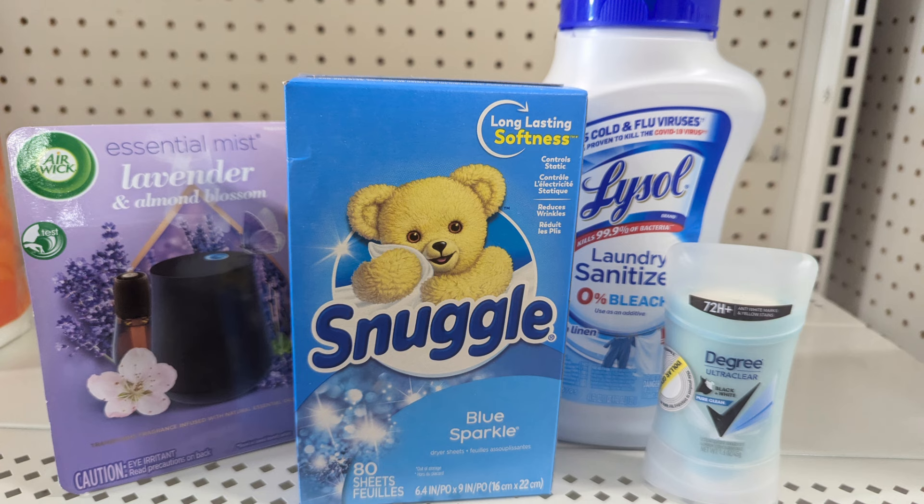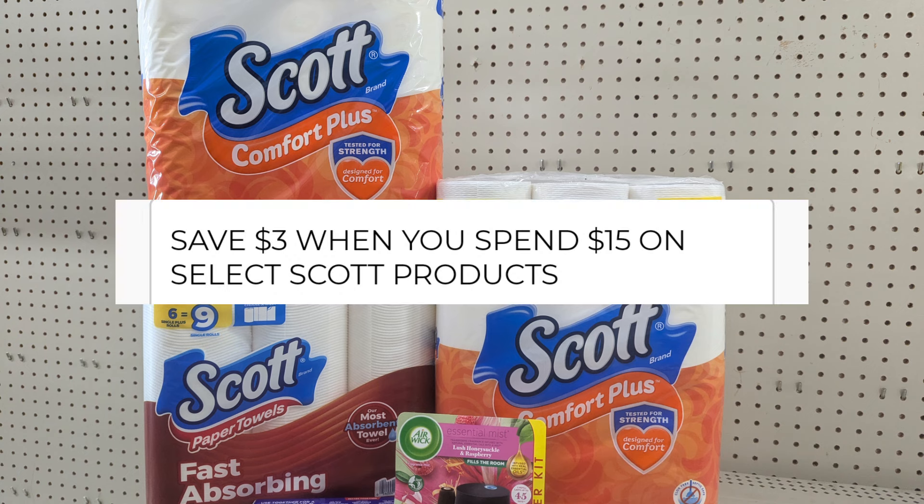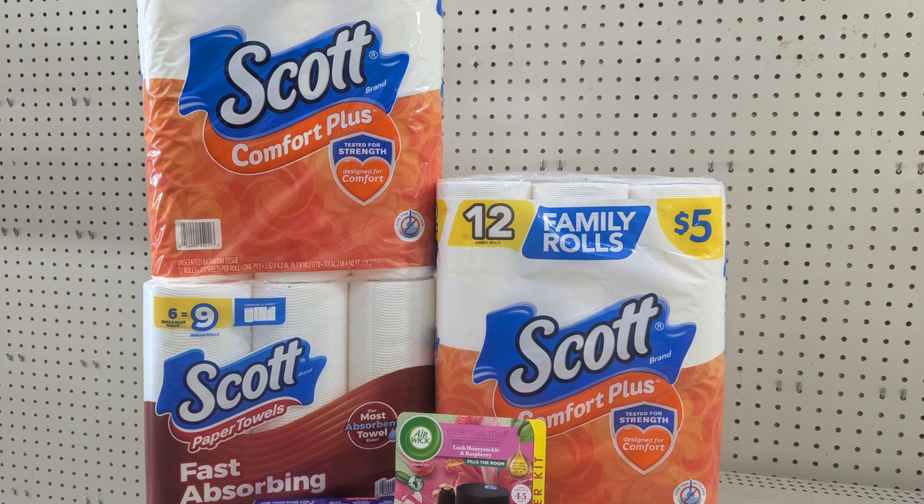Now let me show you the second deal — a paper deal. We're going to take advantage of instant savings: three dollars off, so our threshold has to be a little bit higher. I'm at twenty-nine dollars, and three dollars will come off for picking up fifteen dollars or more of Scott products.